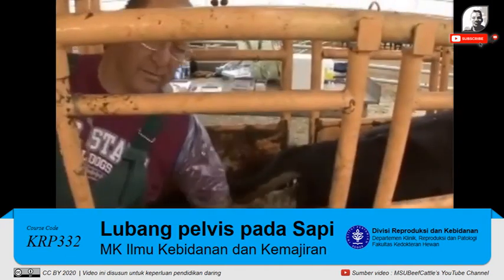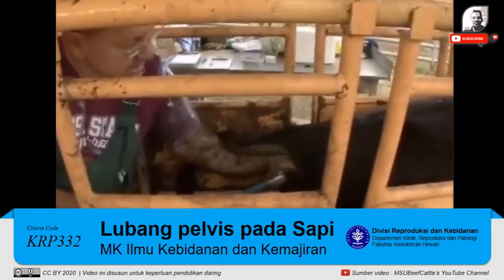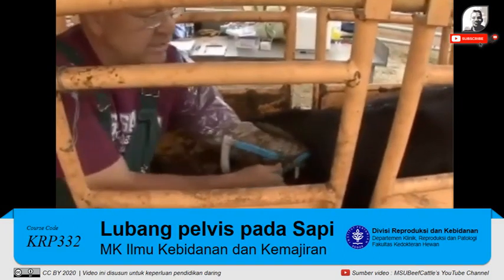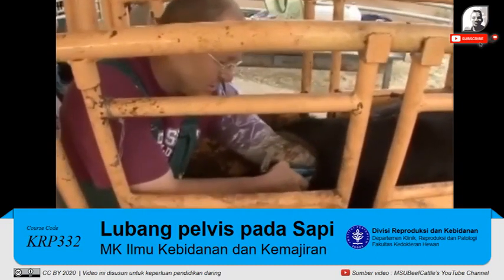We're also going to measure the pelvis using a rice pelvimeter. It's a device used to measure the size of the pelvis and help us predict if we might have calving issues.